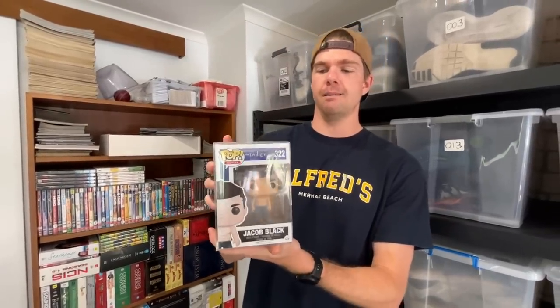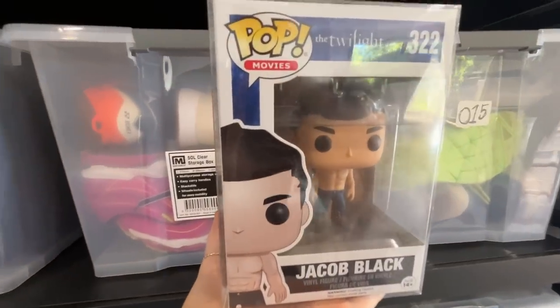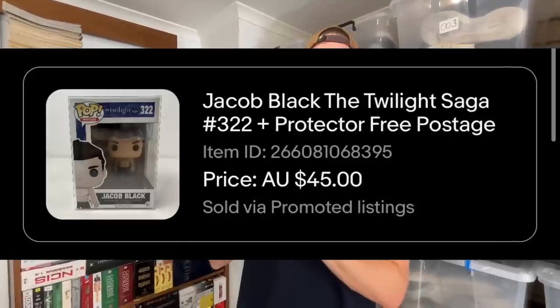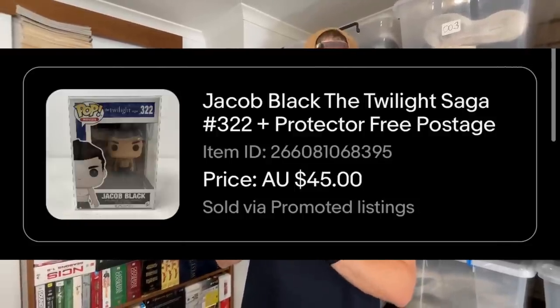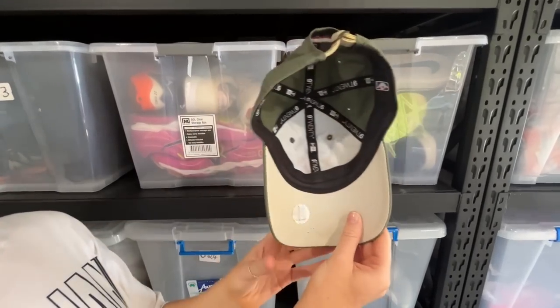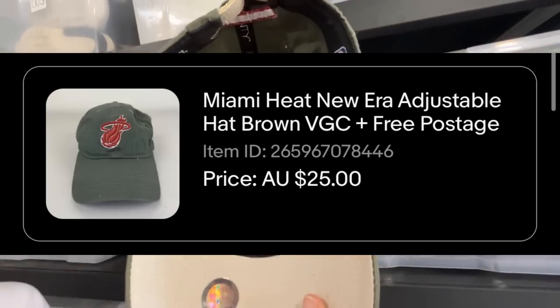This was a Twilight Saga Jacob Black Funko Pop — someone in the States picked this one up. I did a large Funko Pop buyout at the flea market and got all of these for $7 each, and they're just slowly trickling through. There's still some good money in the category — $20 worth of international postage plus a $45 sale price, so buying it for $7 and turning it into $45. And then just a really stock standard staple, a Miami Heat baseball cap — we got a $25 sale price on that, which is a very typical average sale price for a hat.